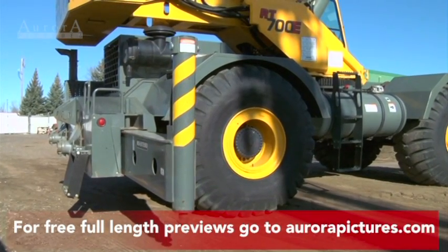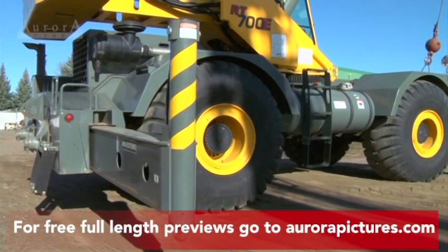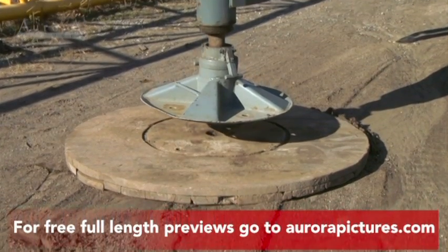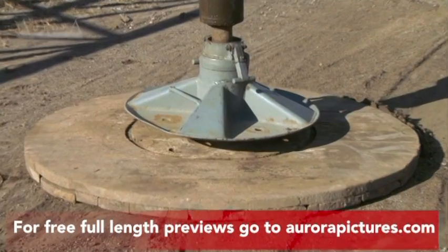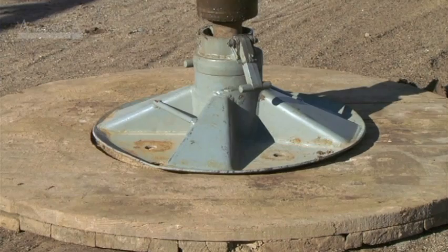To increase stability, many cranes have outriggers. It's very important that the outriggers are set on a firm surface that won't sink or compress under the weight. Outriggers also help ensure that the crane remains level during operation.